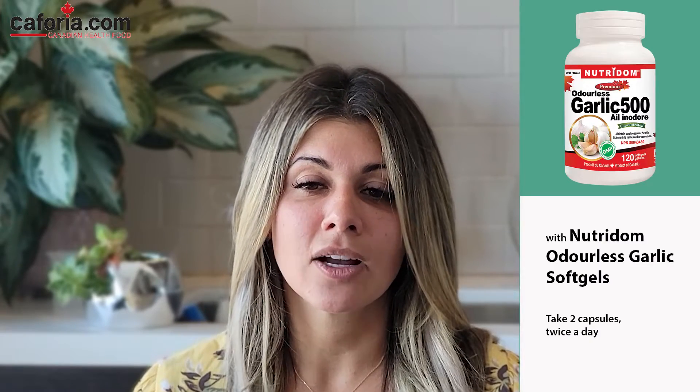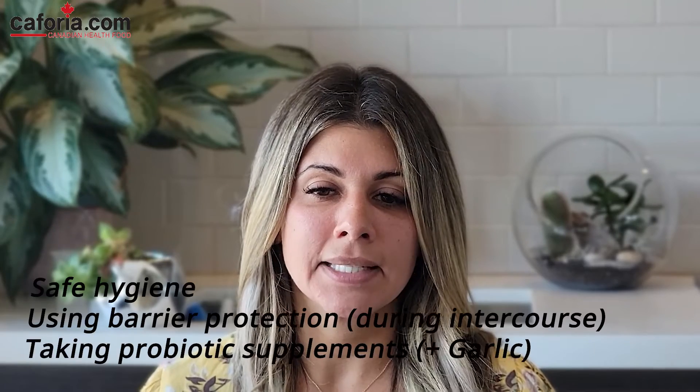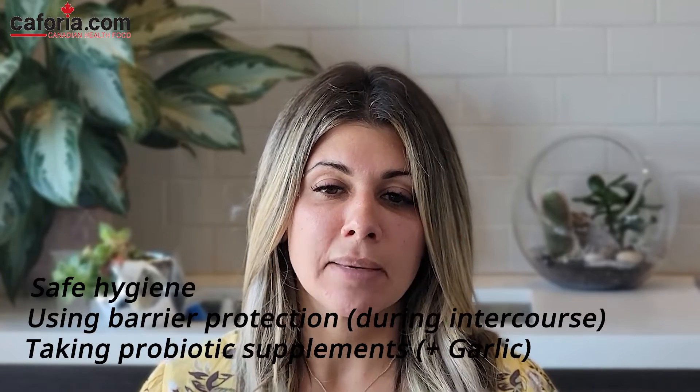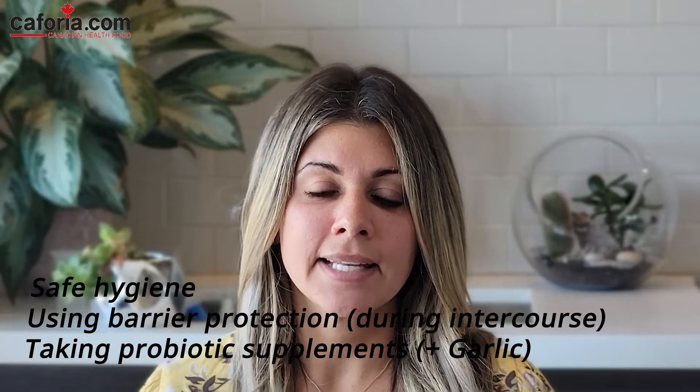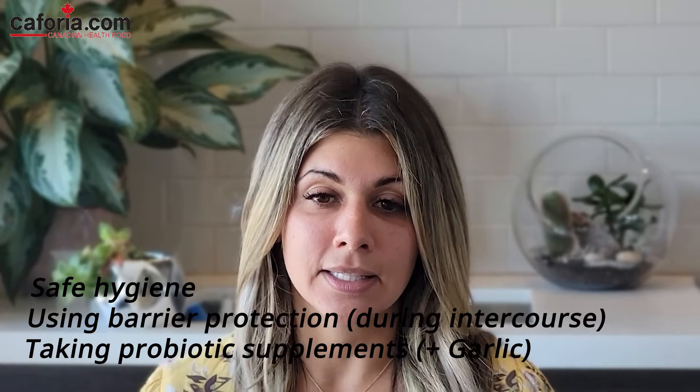With Neutrodome's Odorless Garlic soft gels, we suggest taking at least two capsules twice a day. The primary treatment course for BV is antibiotics; however, some people may wish to treat the condition at home. Options for home treatments include practicing safe hygiene, using barrier protection during intercourse, and taking probiotic and garlic supplements as listed in this video.